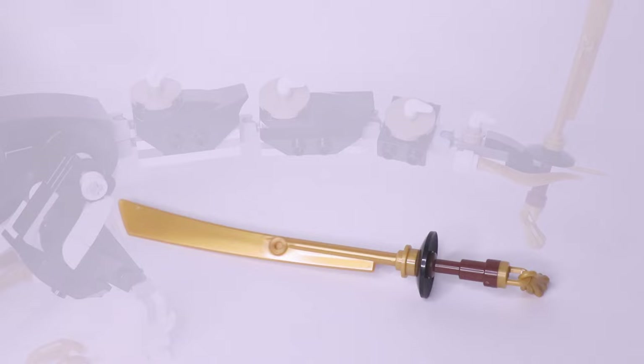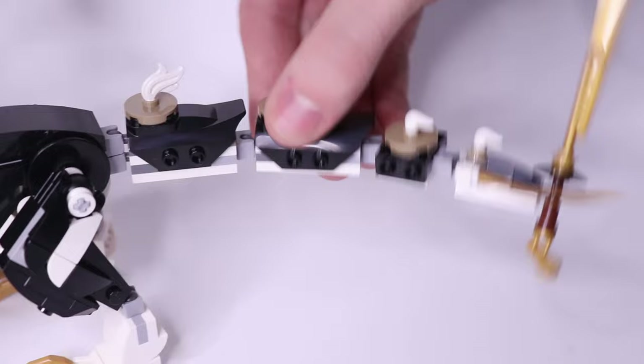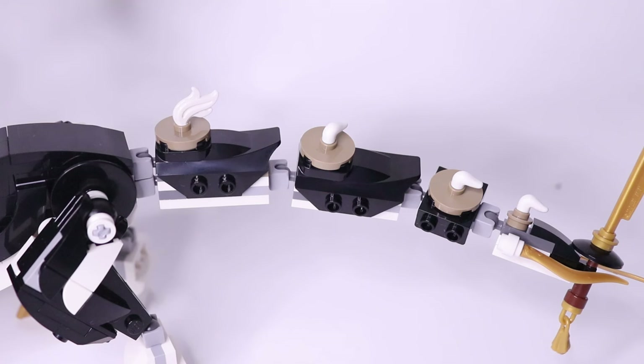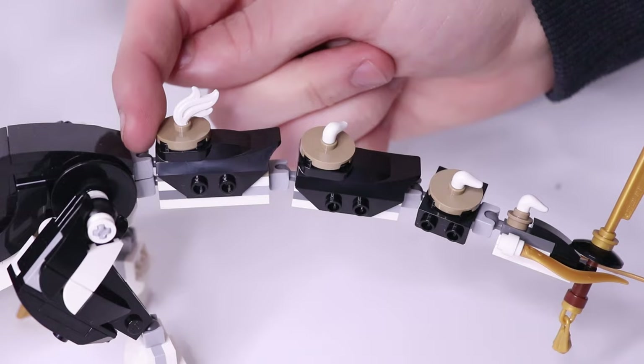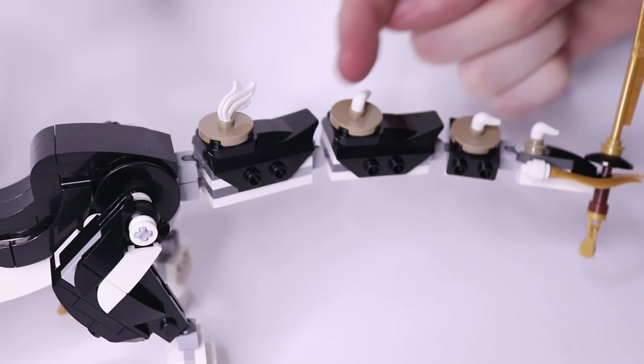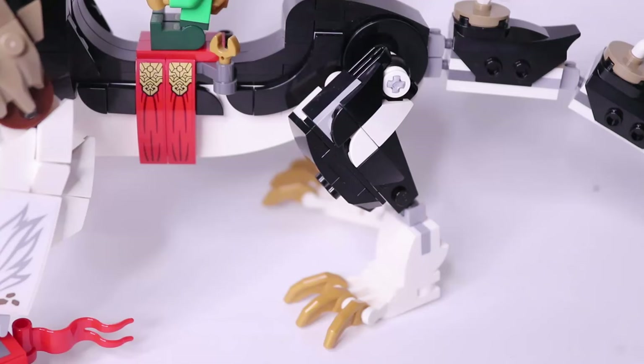The tail is built with four segments connected with Mixel joints. They all have white pieces at the bottom and black pieces on the top, with small slopes, brackets, and a new recolor of the CCBS armor piece at the back. The last segment is connected to the body of the dragon with double Mixel joints, which is a good choice — that way you can still move it left to right but the weight of the tail doesn't drag the whole tail down.